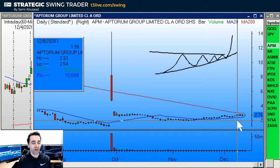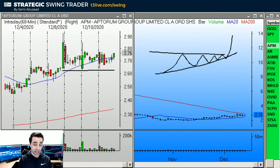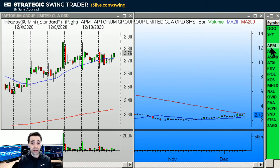I like APM for a squeeze up — a push over 2.93. There are two places to place the stop: right under the base, or if you want to give it more room, under this bar's low at 2.54. So either 2.54 or 2.63, whatever you prefer. If you're a subscriber to the Strategic Swing Trader newsletter, I've already picked the entry. Log on to your T3 Live account to access the newsletter, or wait until Monday at 8 a.m. East Coast time — it will hit your inbox.